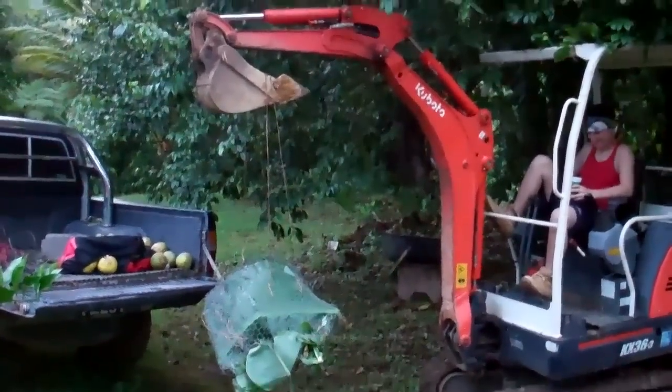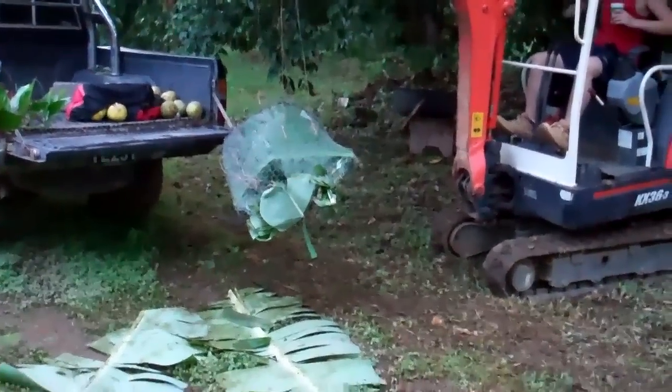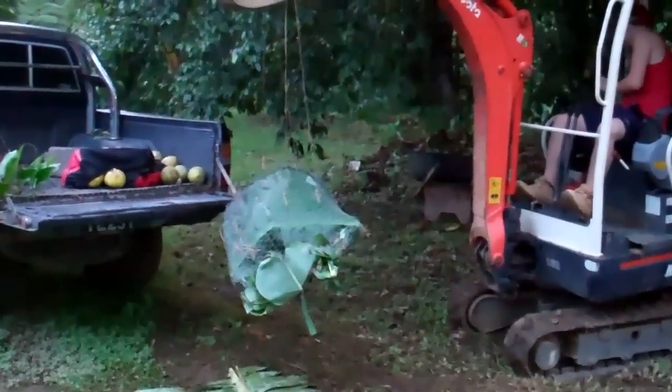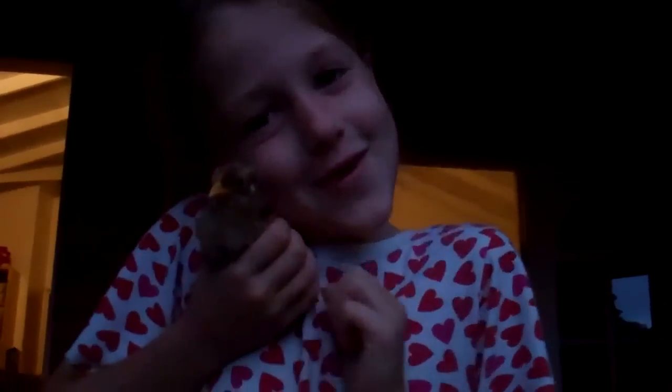Pig picked up by tractor. Hi Thomas. Now we have to get said pig — first rescue. Into said pig, a baby animal.